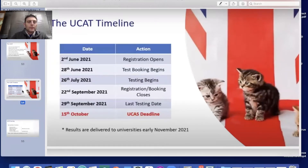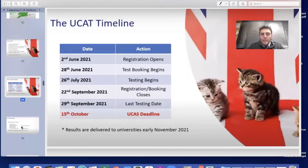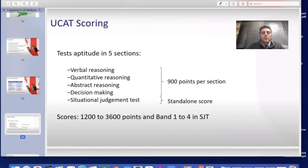Here is the timeline for the UCAT. Registration opens on the 2nd of June 2021, with a deadline of the 15th of October, though at ACS we aim to finish everything by the 1st of October. Test booking begins on the 28th of June, testing begins on the 26th of July, and registration and booking close on the 22nd of September. The last test date is the 29th of September 2021, and all results will be given to universities early in November. The best time for students to take this is usually August, as it gives more time to prepare.